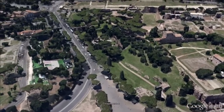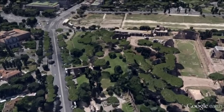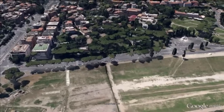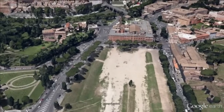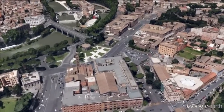The Palatine Hill is the centermost of the seven hills of Rome and one of the most ancient parts of the city. The Circus Maximus is an ancient Roman chariot racing stadium and mass entertainment venue located in Rome. It measured 621 meters in length and 118 meters in width, and could accommodate over 250,000 spectators.